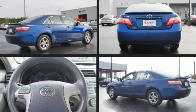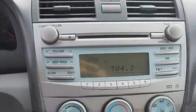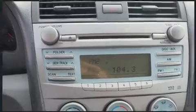Outstanding design defines the 2009 Toyota Camry. This four-door, five-passenger sedan still has less than 80,000 miles. It features a front-wheel drive platform, an automatic transmission, and a 2.4-liter four-cylinder engine.